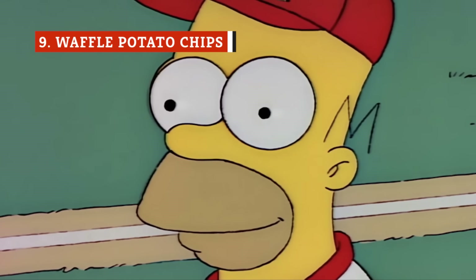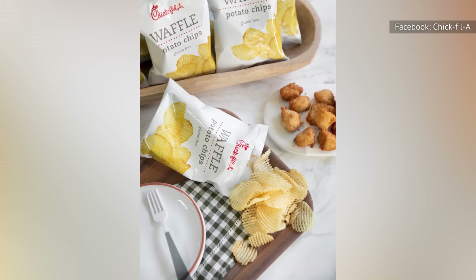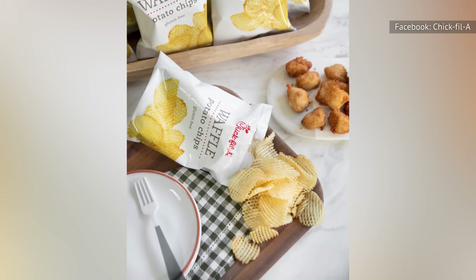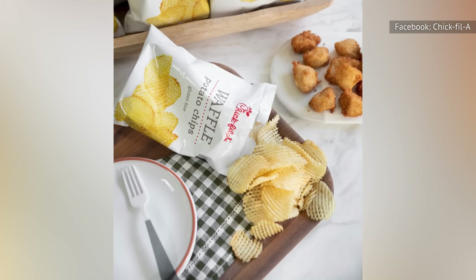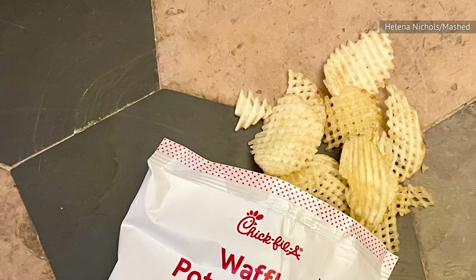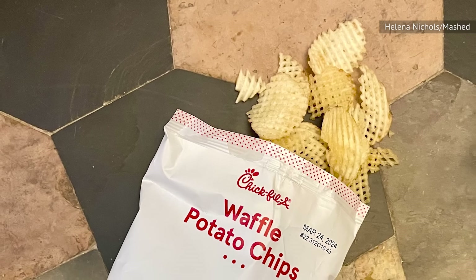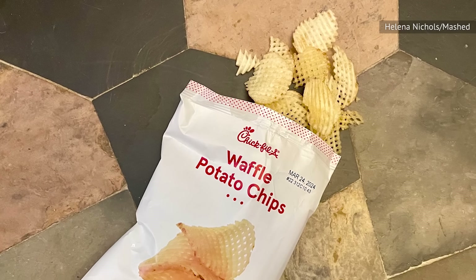Potato chips — want waffle fries but less interesting? You can have waffle chips. It's a bit odd that Chick-fil-A offers both waffle fries and waffle chips. It seems almost unfair to the waffle chips, as they just aren't going to win that competition. These aren't bad — it's just that there are clearly superior options from the chain.